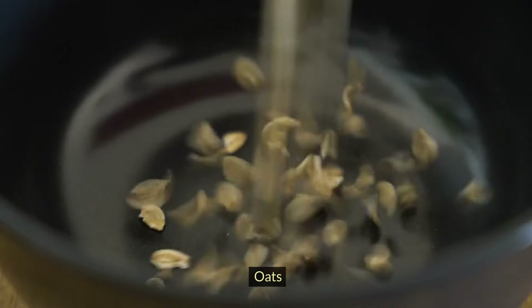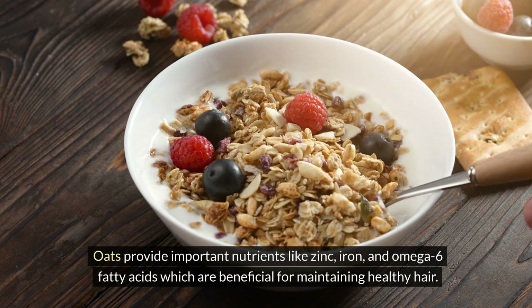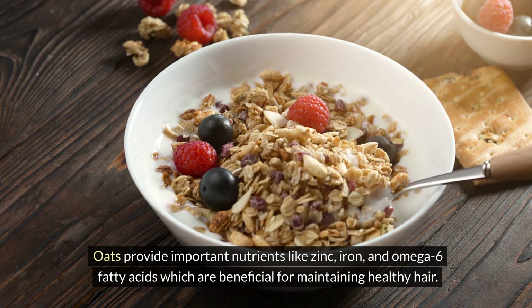Oats. Oats provide important nutrients like zinc, iron, and omega-6 fatty acids, which are beneficial for maintaining healthy hair.